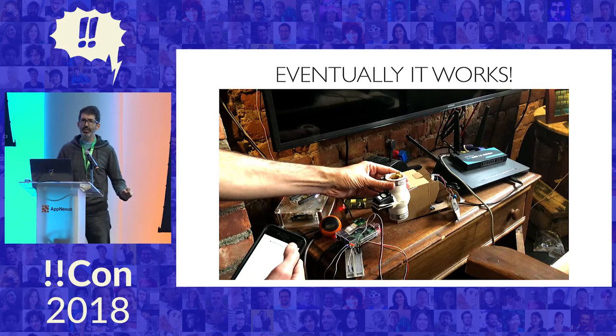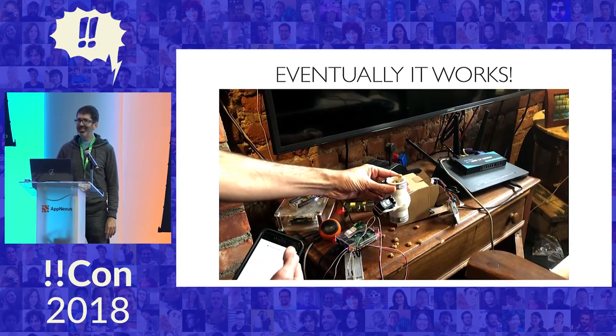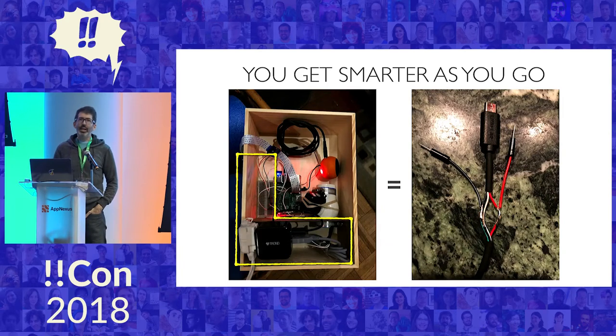Eventually, here you see the first test of the completed mechanism. I was so excited that day — the culmination of a weekend. I was saying to my wife, 'Look what it did!' I had never done any of this before. So initially I started off with a rat's nest — wires, breadboards, USB chargers, cables and things like that. I realized I had to power the servo separately from the Raspberry Pi because they draw too much power and it would blow out the Pi. But I could replace everything in that yellow L-shape by splicing into the USB wire. All this stuff went away. There's nothing quite like the feeling of refactoring hardware — I recommend it.